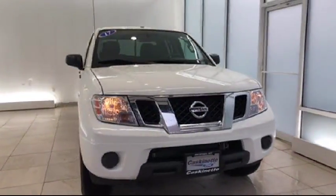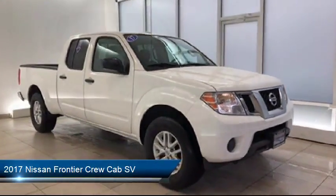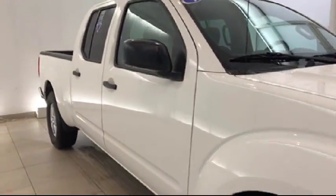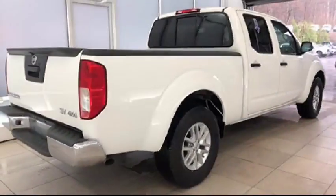It comes equipped with alloy wheels, keyless entry, steering wheel controls, air conditioning, traction control, side airbags, power windows, CD player, anti-lock braking, and cloth seating, and has less than 15,000 miles on the odometer.